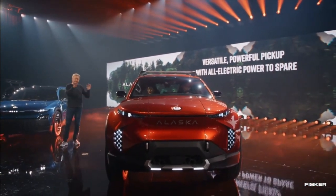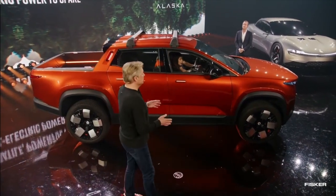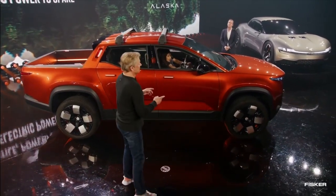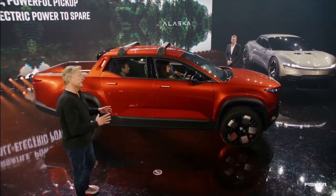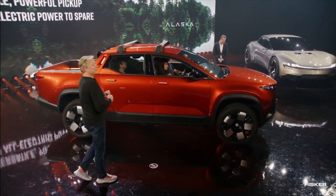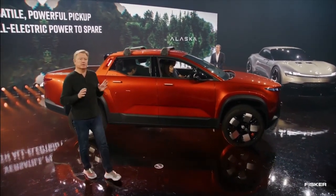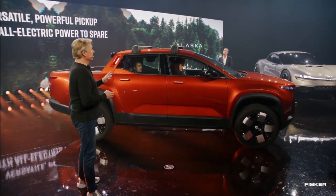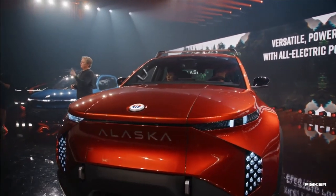So we wanted a pickup truck that had both pickup truck efficiency and usability, but also was a great driver's car — great road holding, great ride, fun to drive. This vehicle is actually built on a platform we call the FT31, which is really a modified stressed Ocean platform, meaning we can get this vehicle into production fairly quickly. It's going to be really dynamic and very responsive, with the convenience of a pickup truck.